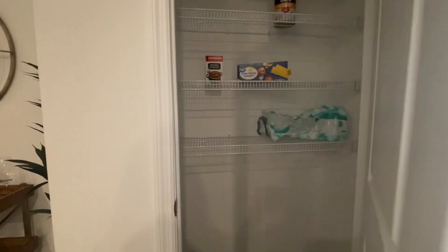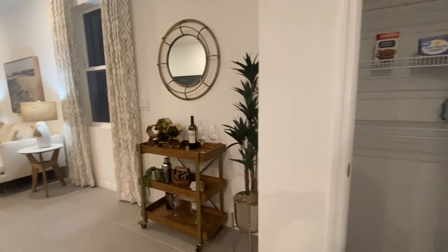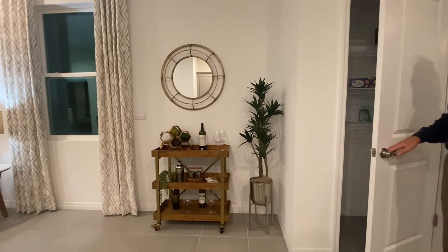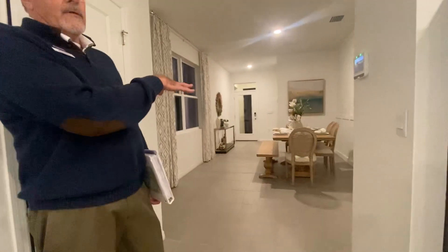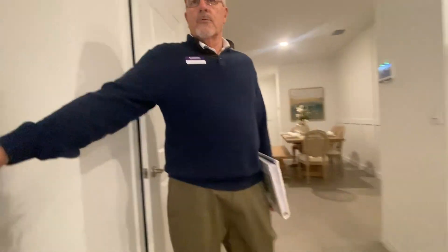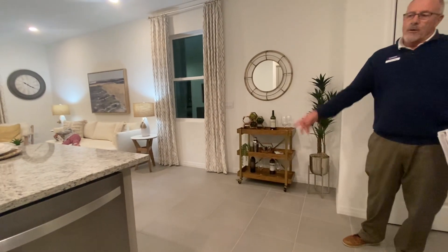Here is the pantry. And here is like a bar area — a small bar area. What some people have done is they'll turn the dining space into a separate sitting area if they don't want a formal dining room, and then put a little bistro table here. You can have a two-top — that's a great idea as well.